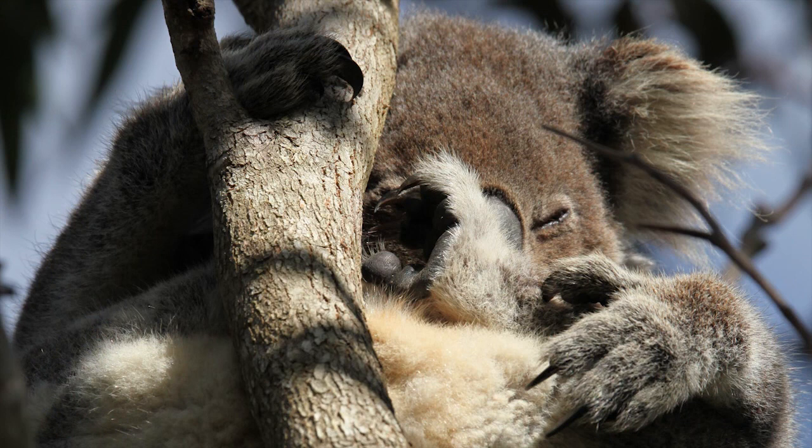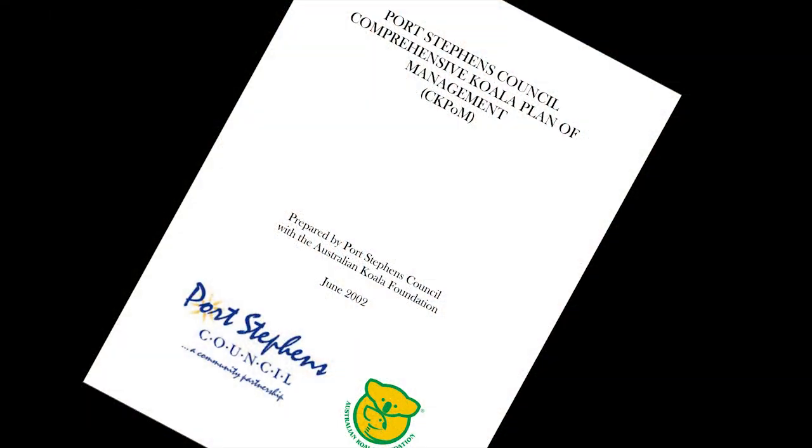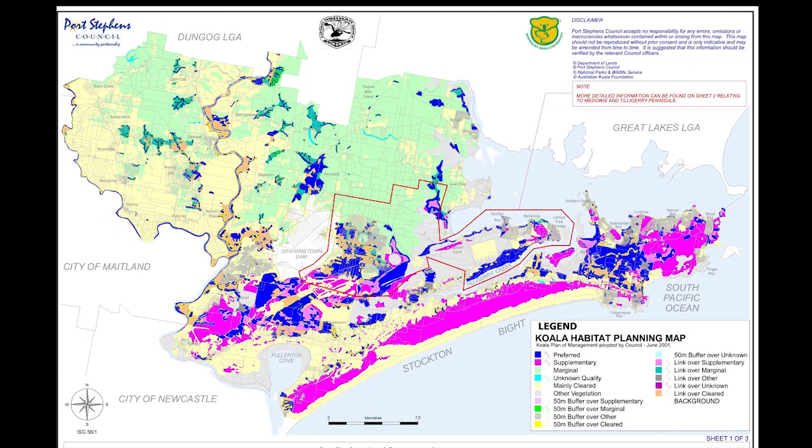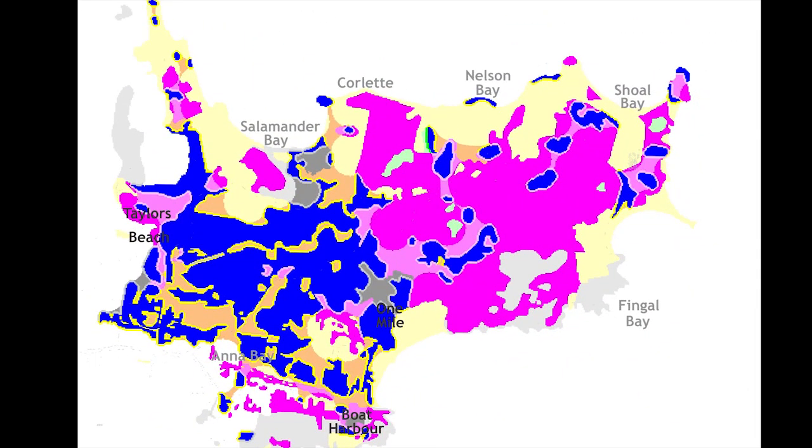In 2002, Port Stephens Council, in collaboration with the Koala Foundation, put together their comprehensive koala plan of management to preserve the koalas. They mapped koala habitat in Port Stephens and have used this to plan development in the area, blue being primary or preferred habitat and pink being secondary or supplementary habitat.